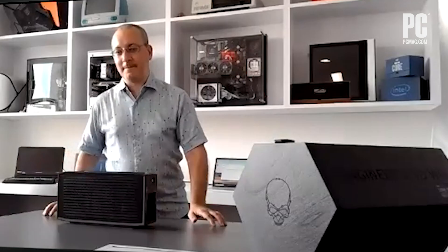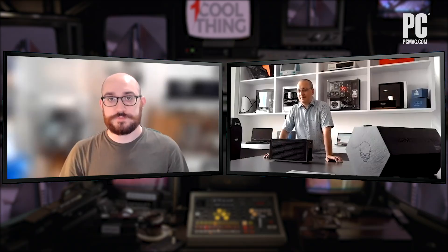If you're not familiar with the NUCs, and that doesn't seem like a particularly large PC to you, they're usually this big — they're little box PCs. So that is quite a departure.